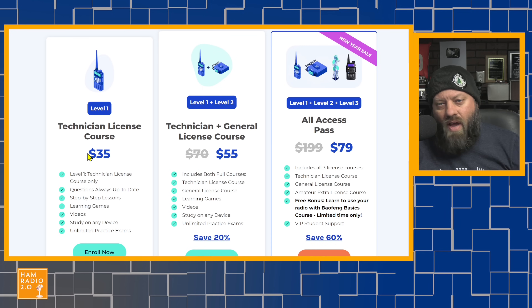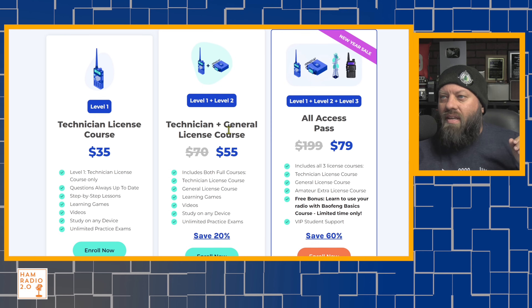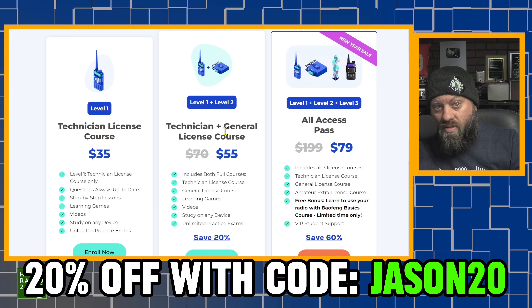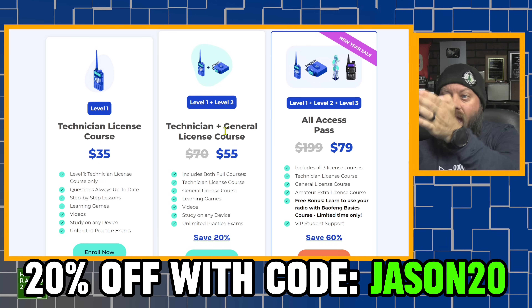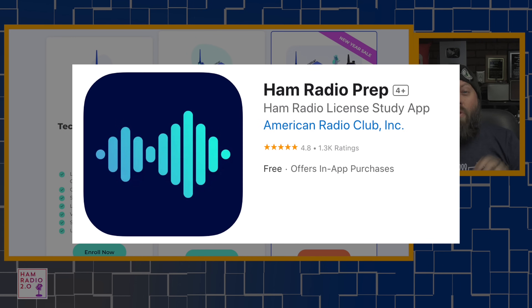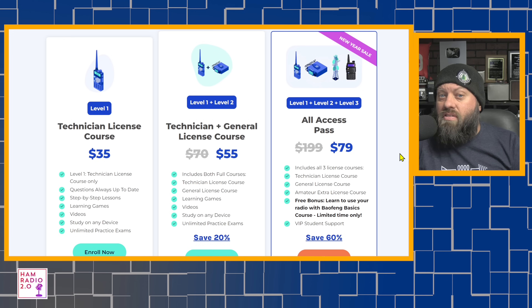Ham Radio Prep has a Level 1 if you have no license yet, but I usually recommend the bundle packages. The Level 1 and 2 bundle is $55, and you can get 20% off with the code JASON20. The all-access pass gives you Level 1, Level 2, and Level 3 — technician, general, and extra — all for $79, plus they include a Baofeng basics course. Download their app on your smartphone today for free and get started studying. Tell them thank you for sponsoring this video.